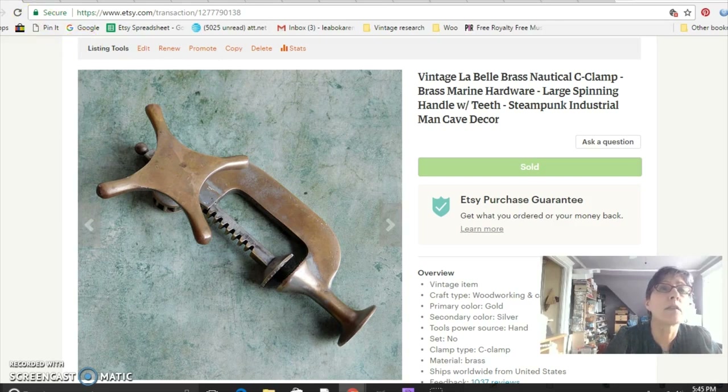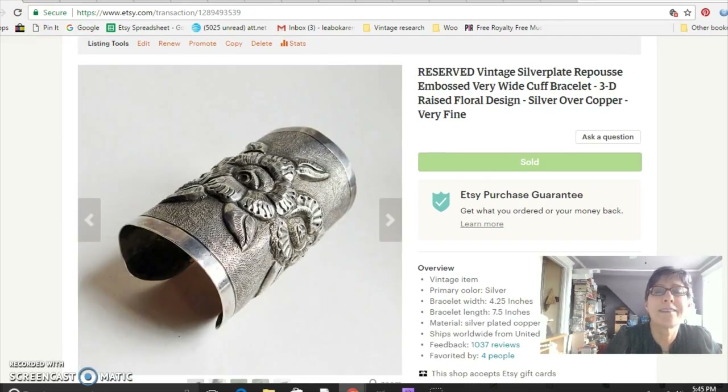This is a big fat cuff bracelet that came from my sister-in-law. It's an embossed silver plate bracelet with no marks — silver over copper. But this is a lesson: just because something's not sterling silver doesn't mean it won't sell for good money. I sold this for $58, mostly because it was really beautiful metalwork and it was big, really big and showy.